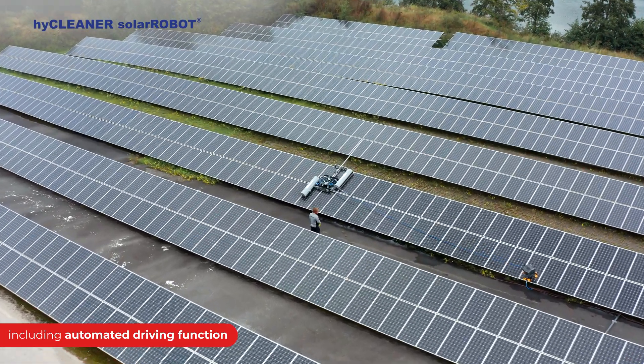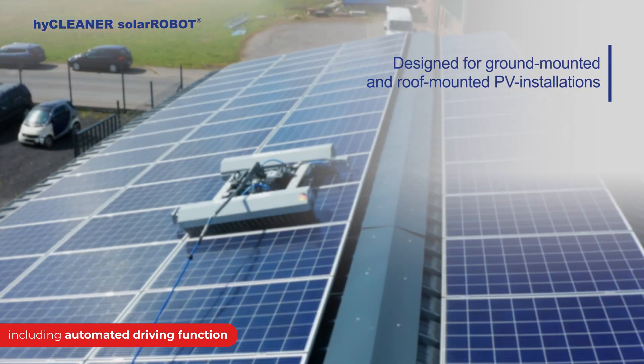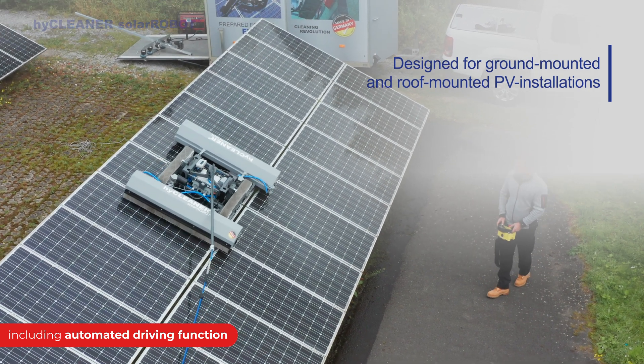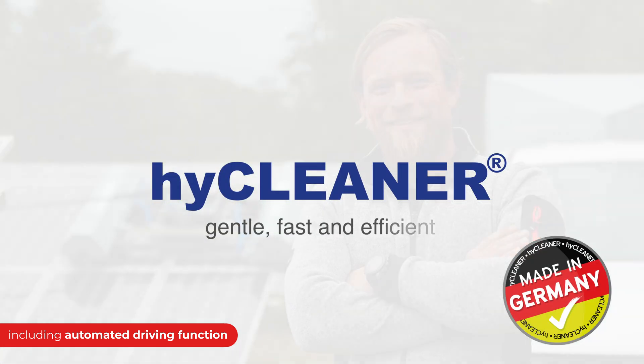While the demand for clean energy sources is constantly growing, the challenges for maintaining these facilities is drastically increasing. Only through innovation are we constantly able to meet the needs of our professional clients. HiCleaner — gentle, fast and efficient.